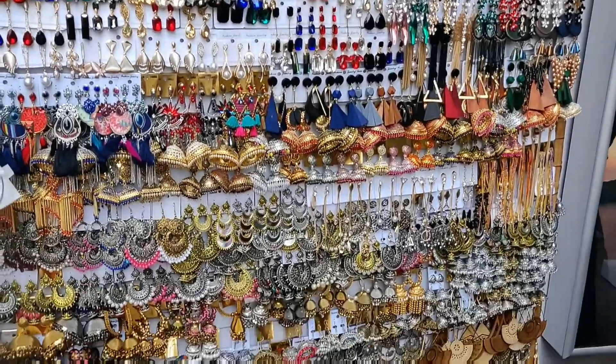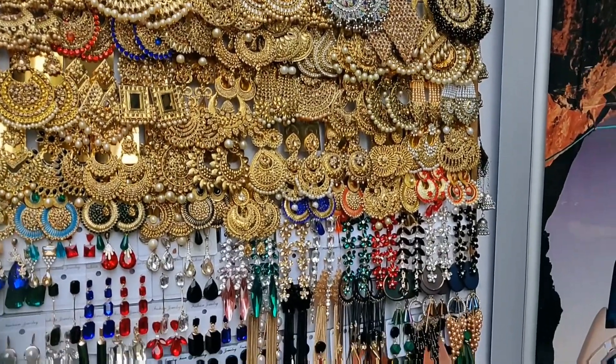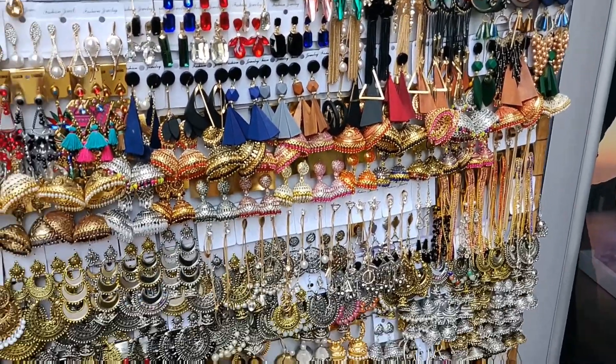This is my favourite section — earrings, which I love the most. You can find the earring range from 50 rupees and it can go up to 300. Depends on whether they are party wear and how heavy they are.